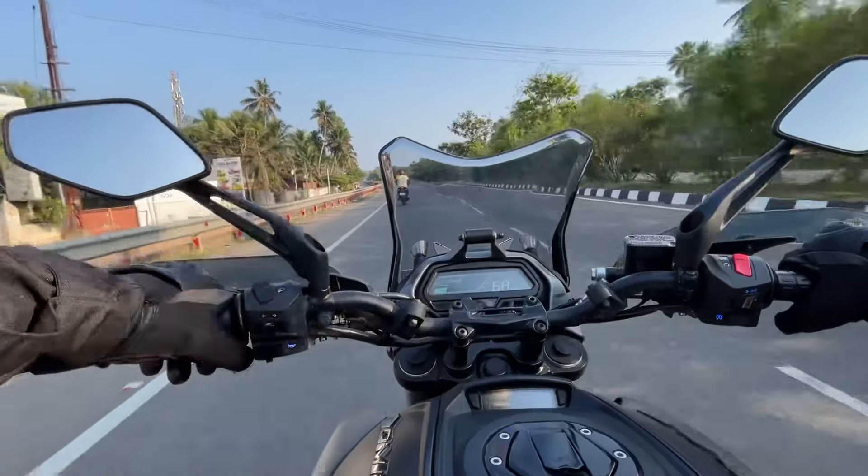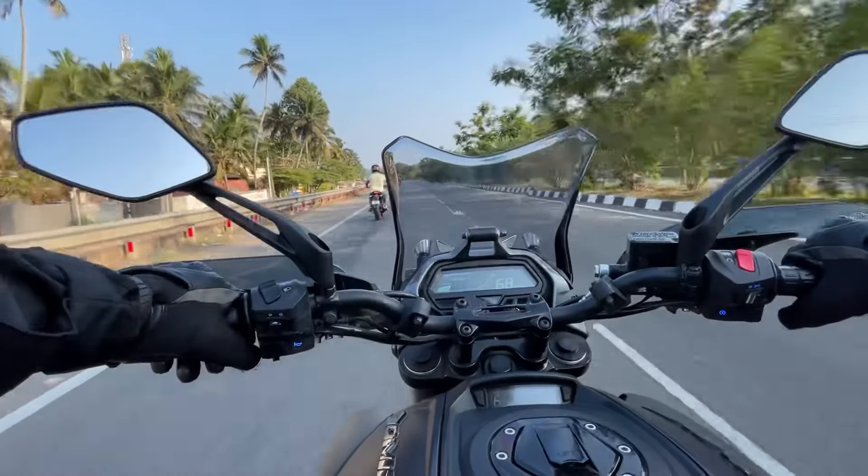Hello Riders! How are you doing? I've been doing a detailed review of Dominar 400.